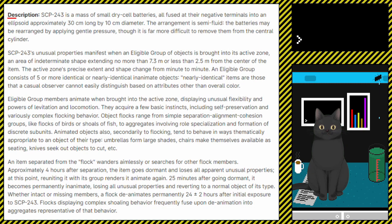Description. SCP-243 is a mass of small dry cell batteries, all fused at their negative terminals into an ellipsoid approximately 30cm long by 10cm diameter. The arrangement is semi-fluid. The batteries may be arranged by applying gentle pressure, though it is far more difficult to remove them from the central cylinder.